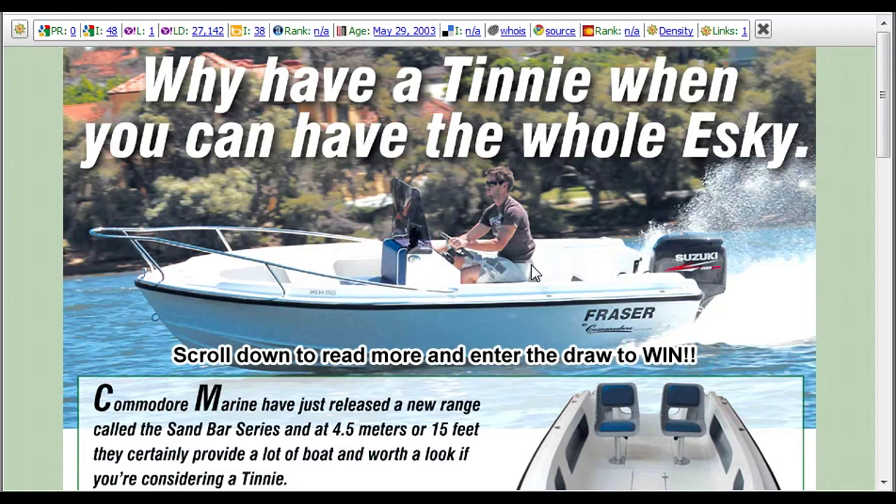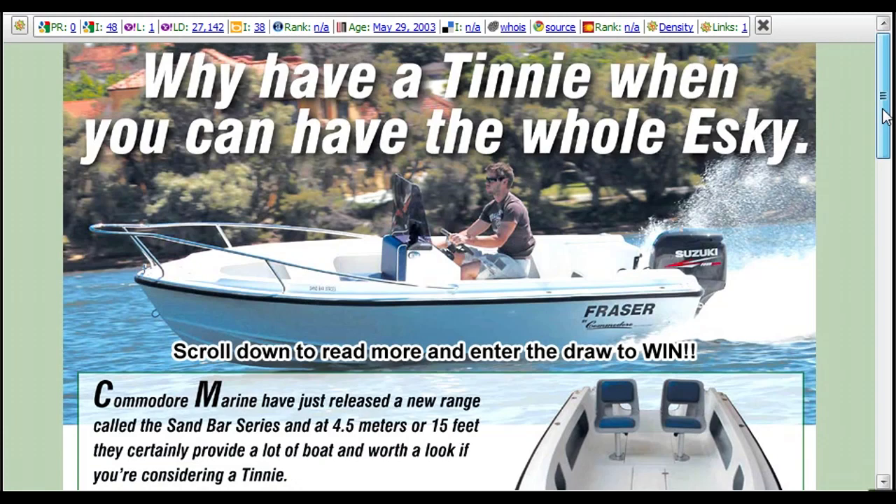Hey guys, Ben here from the Barramundi Fishing Blog. What we're going to have a look at today is some boats, and in particular this competition that Commodore Marine have got running at the moment. I found these guys on Facebook and this is a sensational looking boat — it would make a magnificent barra boat.